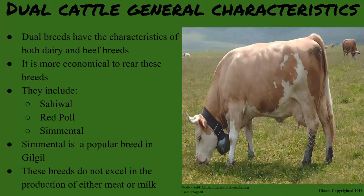The dual breeds have the characteristics of both dairy and beef breeds since they produce both milk and meat. Because they are dual, it is even more economical to rear these breeds. Common ones include Sahiwal, Red Poll and Simmental.